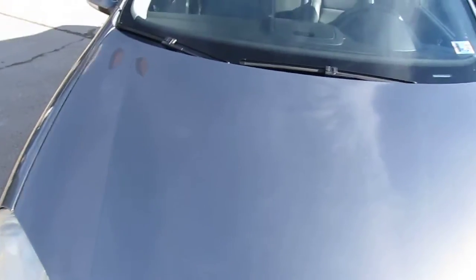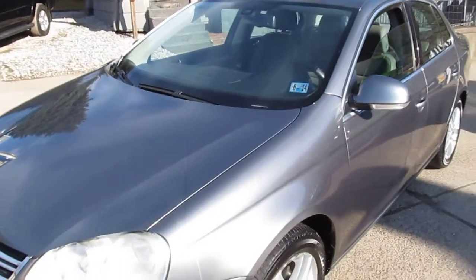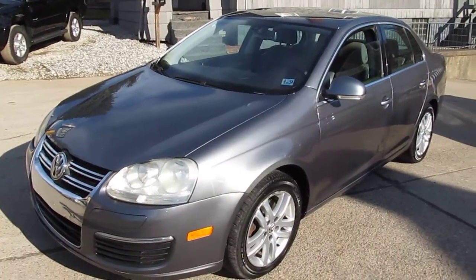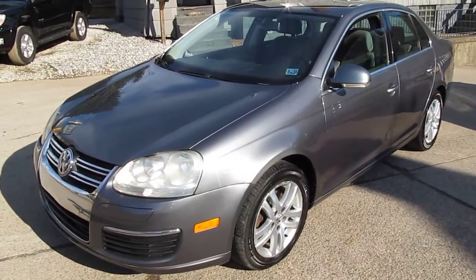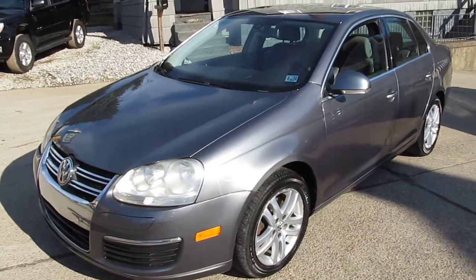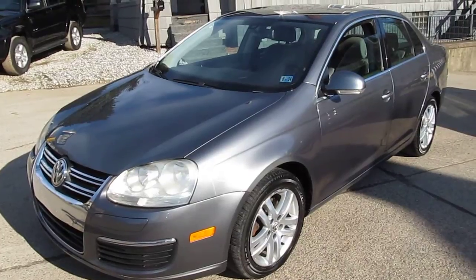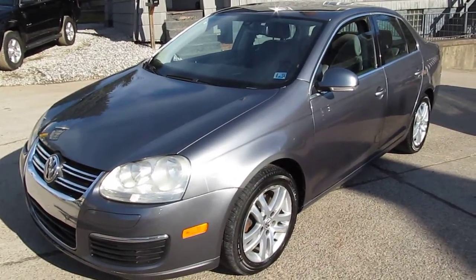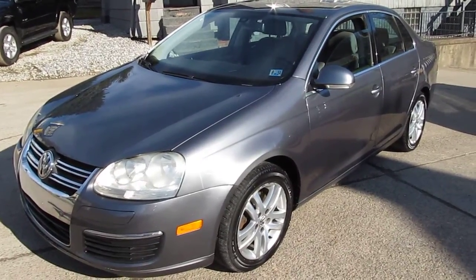AutoCheck shows zero accidents. So if you're looking for a great commuter car, a great work car, or anybody looking to save money with gas prices being what they are right now, this is the car you want. It's a fuel-efficient car that'll get you from point A to point B in style, with all the nice luxuries. They're great cars folks — you maintain them, they'll run forever. If you have any questions, give me a call. My name's Mike, 740-633-8888. You can also reach me online at EliteAutoOutlet@gmail.com. Thanks a lot, have a great day.